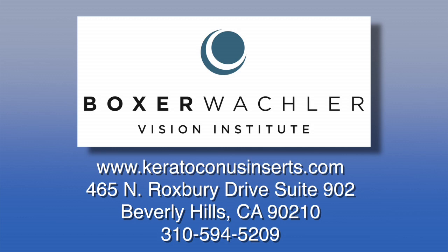We test everybody for keratoconus that comes in, even people that have no vision complaints, as we always do a cornea topography or cornea mapping. It's a quick test, it's non-invasive, and it probably takes about 10 seconds to do. But because of that, we can learn a lot of information.